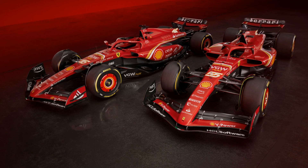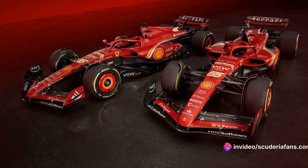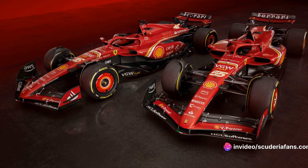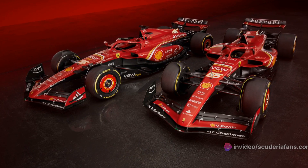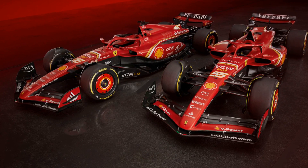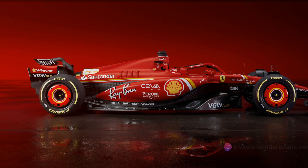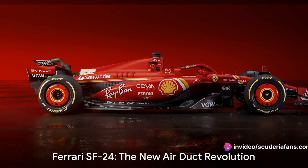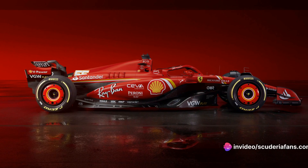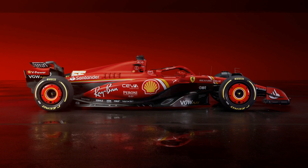So what's the takeaway here? The SF24 isn't just a car — it's a testament to Ferrari's continuous pursuit of innovation and excellence. This new duct isn't just about adding another component; it's about redefining the car's aerodynamics, all in the name of speed and precision — a seamless integration of form and function.